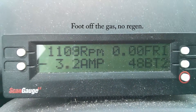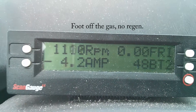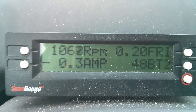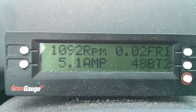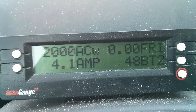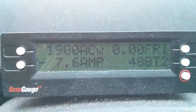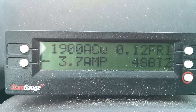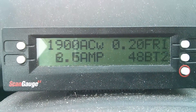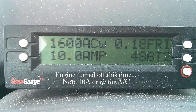Foot's off the gas — coasting, now using the brakes. Again, not much regen, just friction braking. There's a little bit of delay too. Whoa — 2,000 watts. I'm not making that green light. The friction braking just stopped, and the engine turned off — briefly.